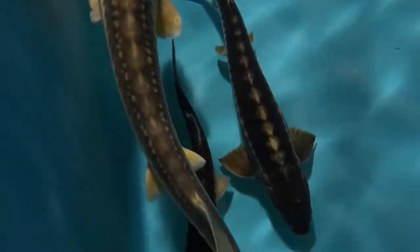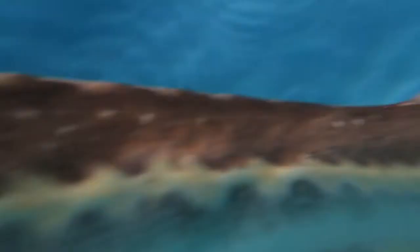They can withstand large temperature ranges. The Russian sturgeon can handle up to 26 degrees Celsius and as cold as 5 degrees Celsius, so it's really a tough, hardy fish.